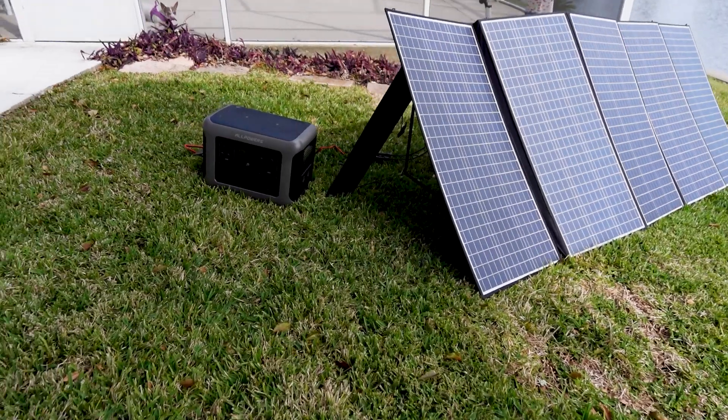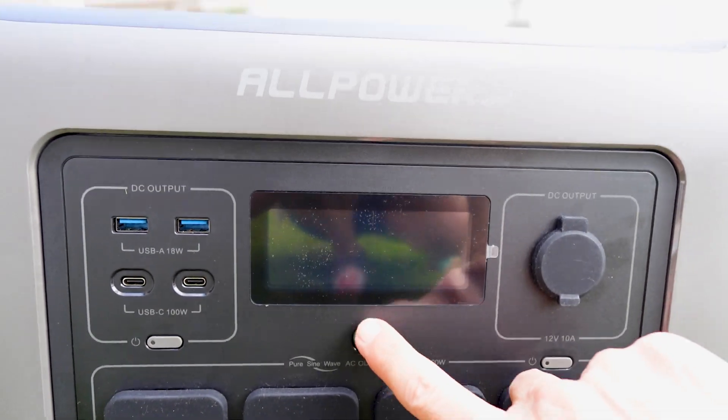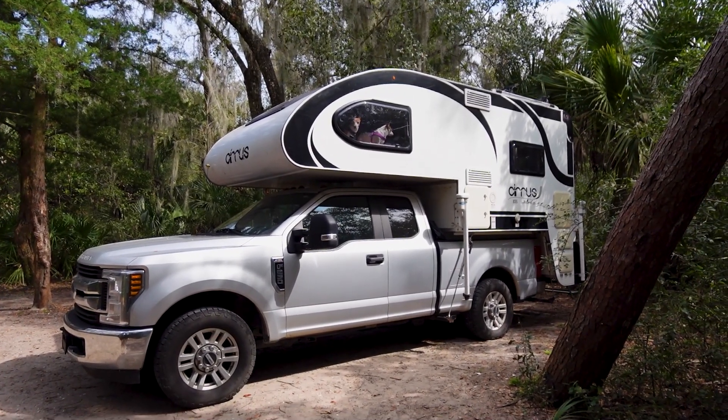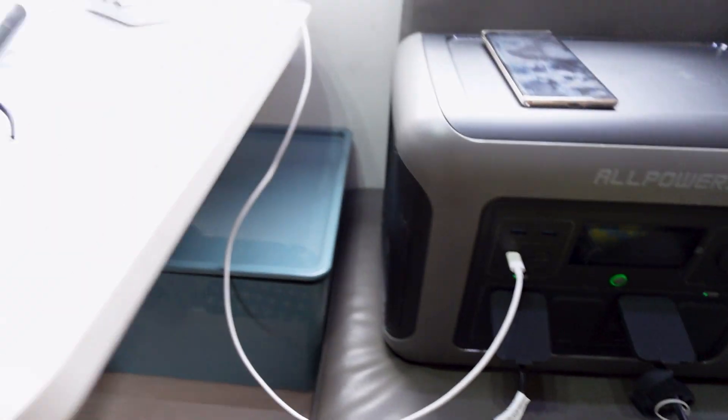This baby has a lot of power, which is so important to me because I do not have an inverter in my truck camper. That means when I'm off grid, I cannot use my AC outlets, so this is really invaluable to me for all my AC devices to charge my laptop.